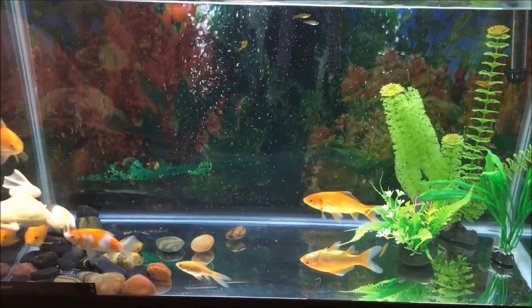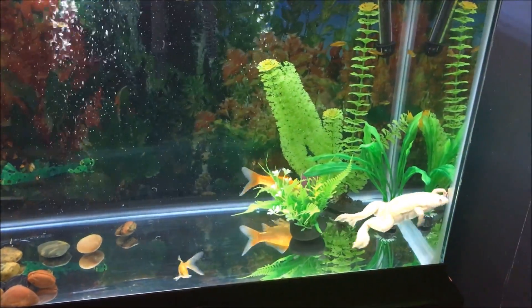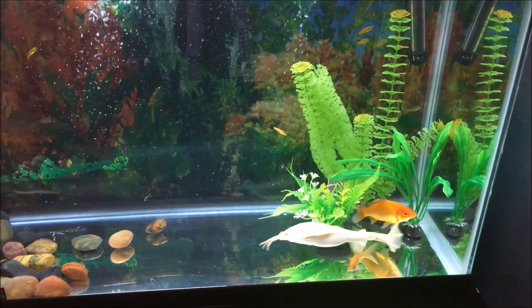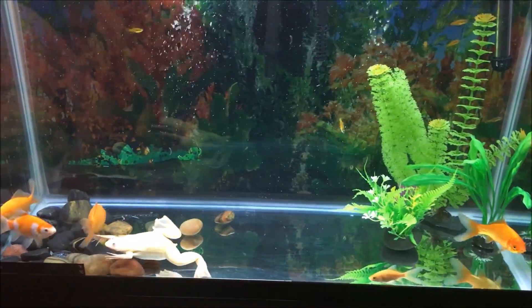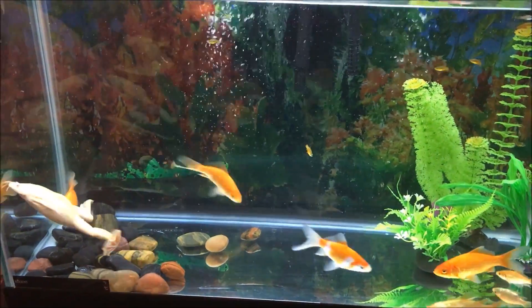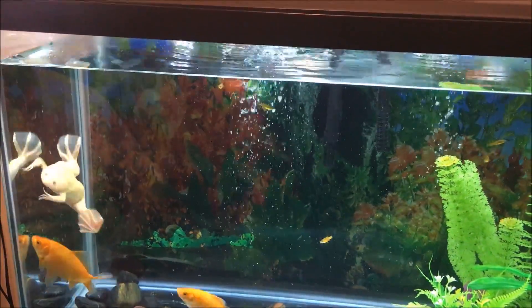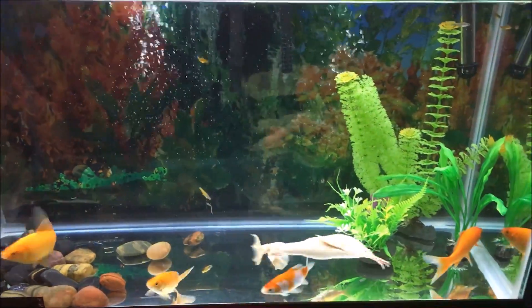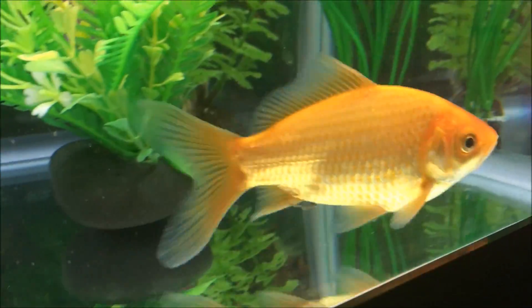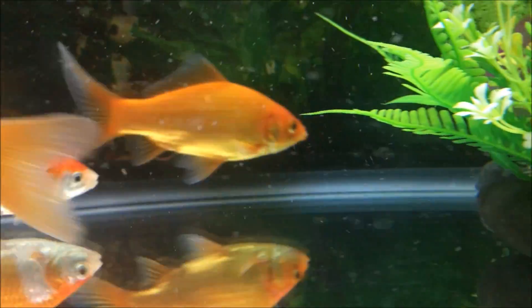Frogzilla's tank is nearly empty at the bottom because when she eats she grazes the bottom of the tank and scoops up whatever is in front of her. Because of this, she could get small rocks into her mouth and they would collect in her stomach, causing her to become impacted and very sick, or even die. Some people use sand because it's small enough to pass, and some use bigger rocks. We have a few big rocks in there just for decoration and for some enrichment for the goldfish that live in the tank with her.